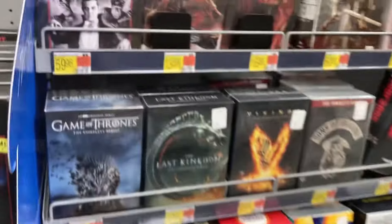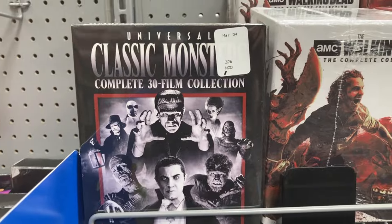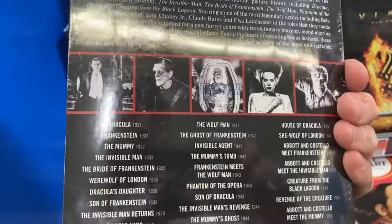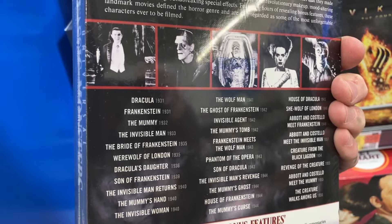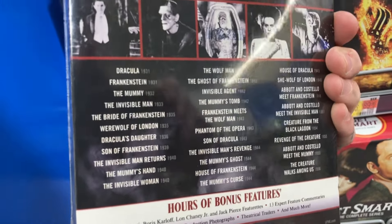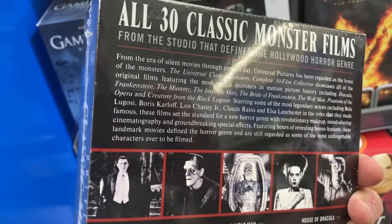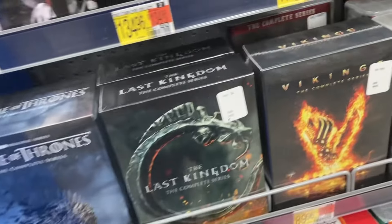But let's move over here to TV series. This isn't a TV series, but this is Universal Classic Monsters complete 30 film collection for $60. So 30 films for $60. You see Dracula, Frankenstein, The Mummy, The Invisible Man, Bride of Frankenstein, then some of the more obscure stuff — Invisible Man Returns, The Invisible Woman, just all kinds of stuff. And then there's hours of bonus features also. So if you're a big Universal Monsters fan, just freeze up on here and you can read what's on there for $60.